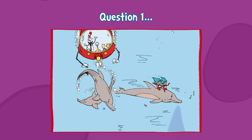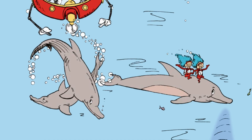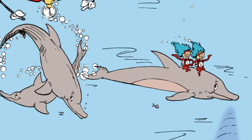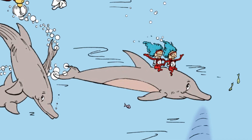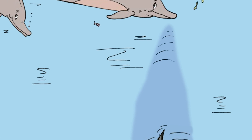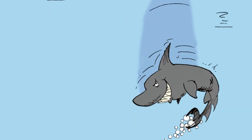Question one. Now this sea creature brings everyone cheer. But did you know dolphins can see with their ears? They click, click, and buzz to find their way. What is this skill called? What would you say?